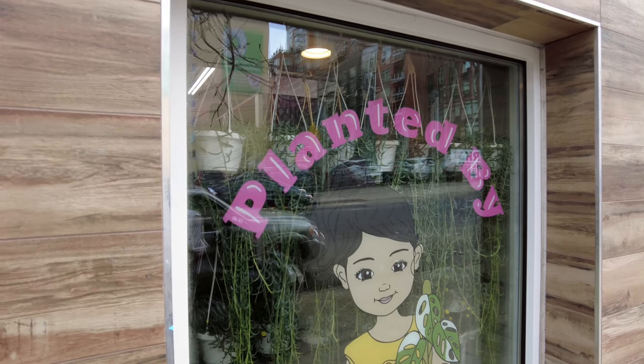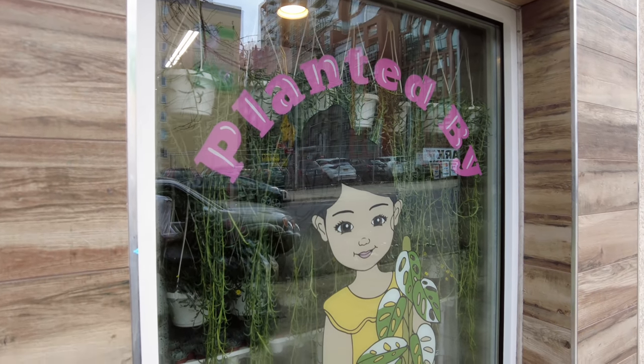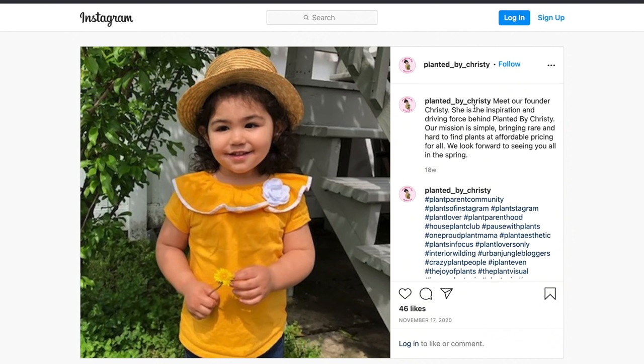My name is Peter. I'm one of the owners of Planted by Christy. I'm also one of the owners of Nelly's Flower Shop in Williamsburg, Brooklyn — we've been there for well over 30 years. My in-laws opened it a long time ago. It started as a little flower shop, transitioned to a plant shop. I met my wife, got involved, and here we are today. Christy is the name of my daughter — I wanted to open a business for her and have her eventually take over one day.